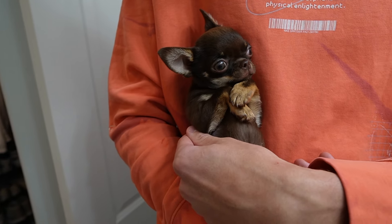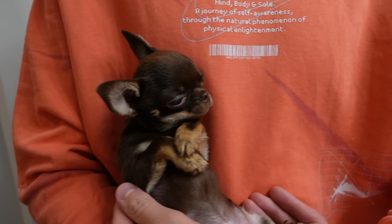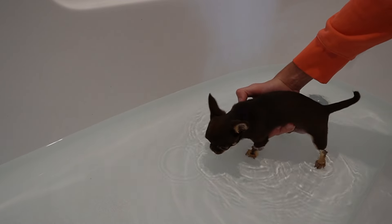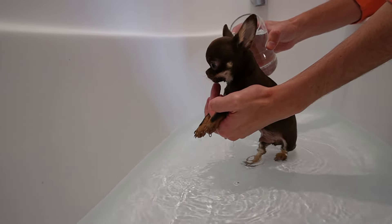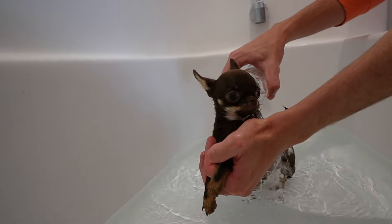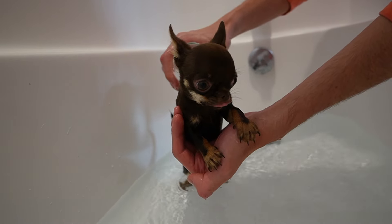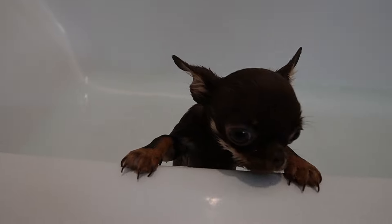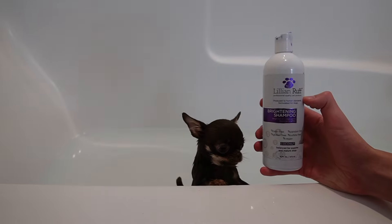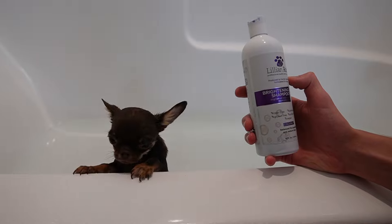Look at his little arms — he folds his arms like a gentleman. We don't have any regular shampoos, so we're actually using Maddie's whitening shampoo, but it'll work just fine on him.